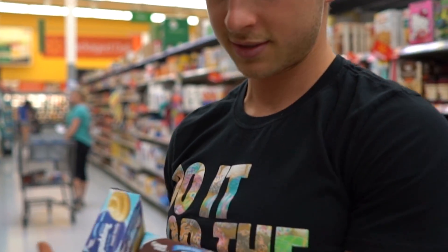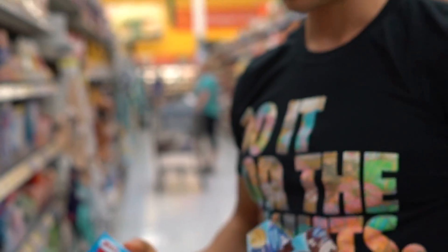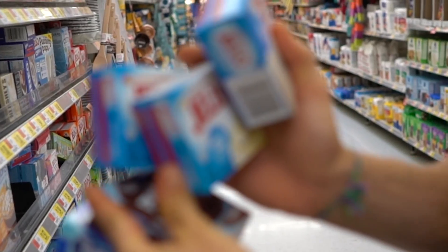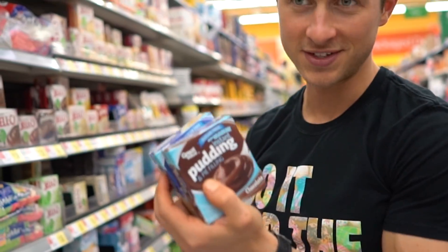Sugar-free pudding mix is great for volume eating. Walmart carries sugar-free vanilla and sugar-free chocolate, but they don't carry white chocolate, cheesecake, or butterscotch — those are essential. The store-brand ones are 50 cents and the name-brand ones are a dollar.